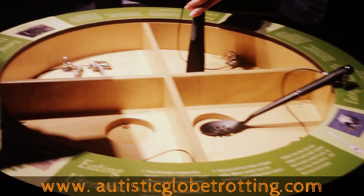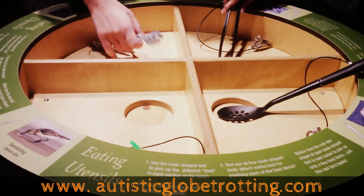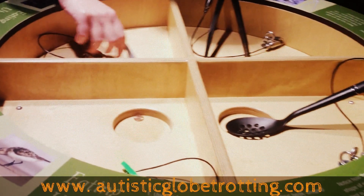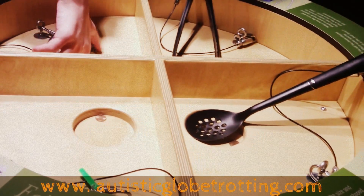One of the many interactive stations that this museum has — this one simulates a bird beak and the difficulty a bird has to grab its food. We use different utensils to simulate that, and the kids can play and touch the different items.